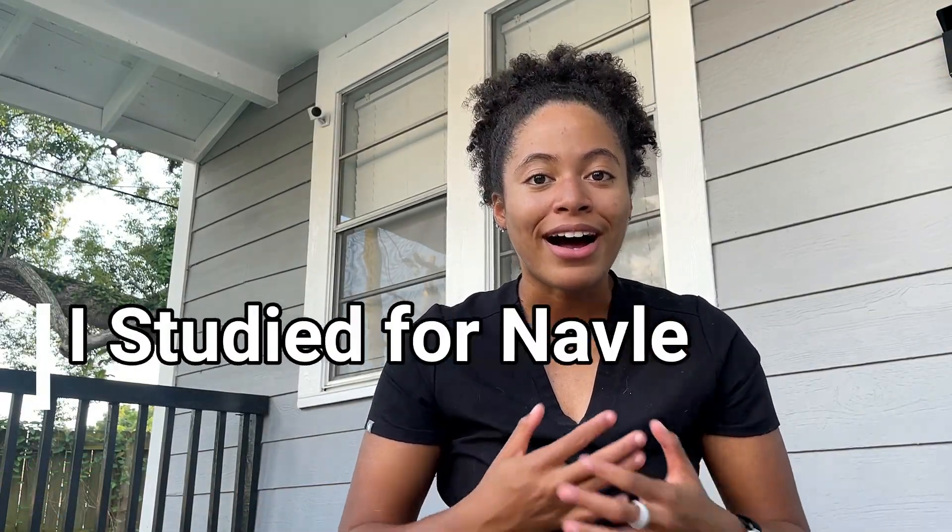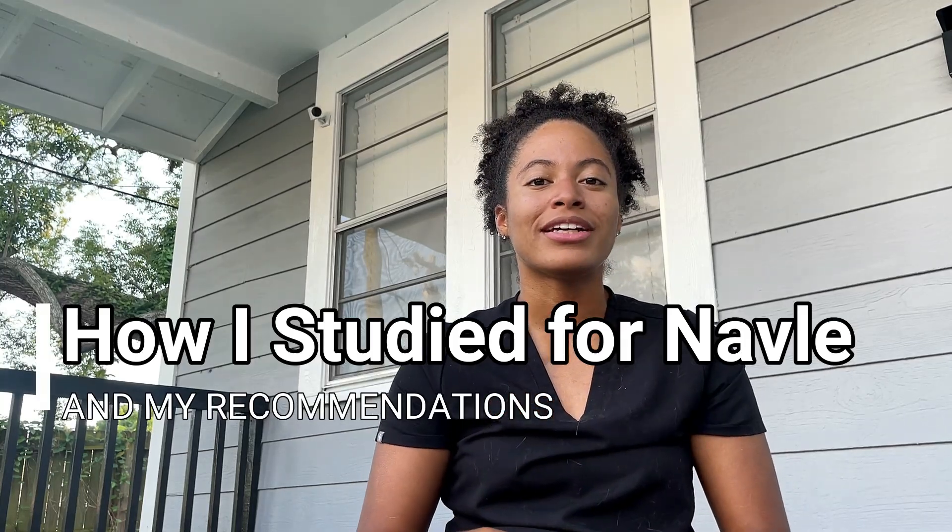Hi guys, in today's video I'm going to be telling you how I studied to prepare for the NAVLE. To give you some background about myself, I'm a fourth year veterinary student at St. George's University doing my clinical rotations through Lincoln Memorial University back in the US for my final year, and I just took the April window NAVLE.